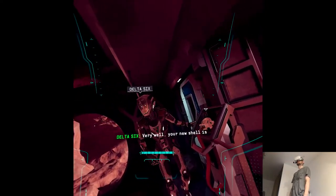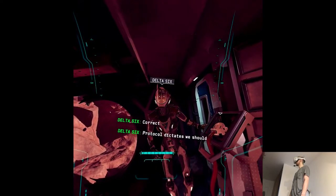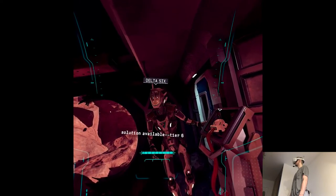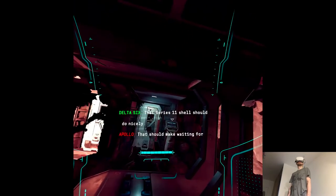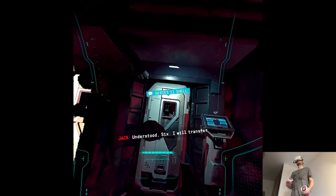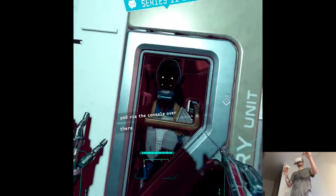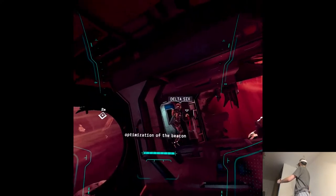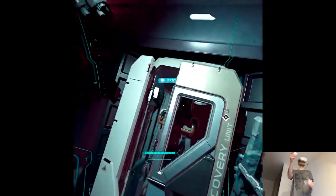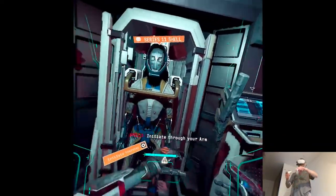Very well. Your new shell is right over there, awaiting your transfer. My new shell? Correct. Protocol dictates we should place the assessment data in the most secure storage solution available — Tier 6 or higher. That Series 11 shell should do nicely. That should make waiting for the Ithaca simpler. Understood — I will transfer when ready. Acknowledged. You may open the activation pod via the console over there. I will attempt further optimization of the beacon in the meantime. That would be like our fourth shell — I wonder what functions we'll have here. I'll prepare the transfer. Initiate through your arm computer when you're ready.